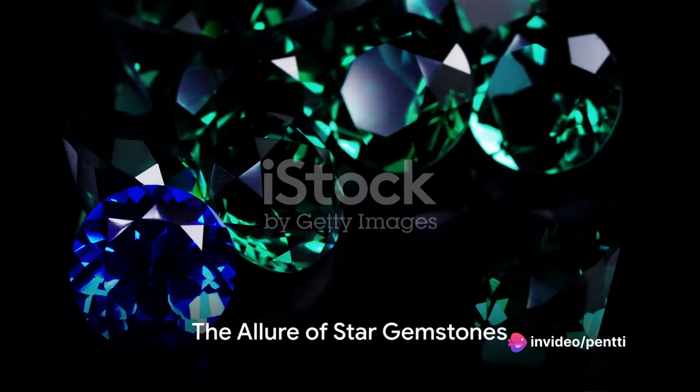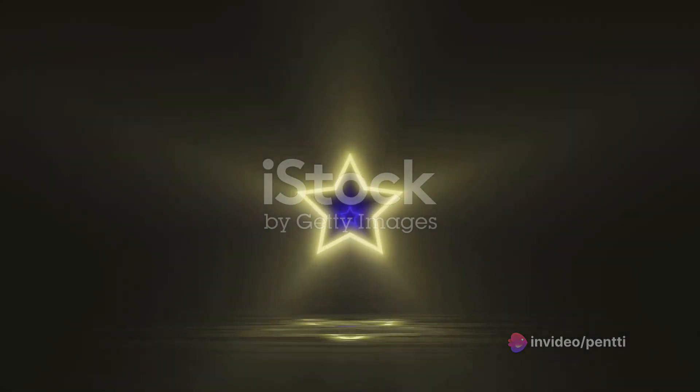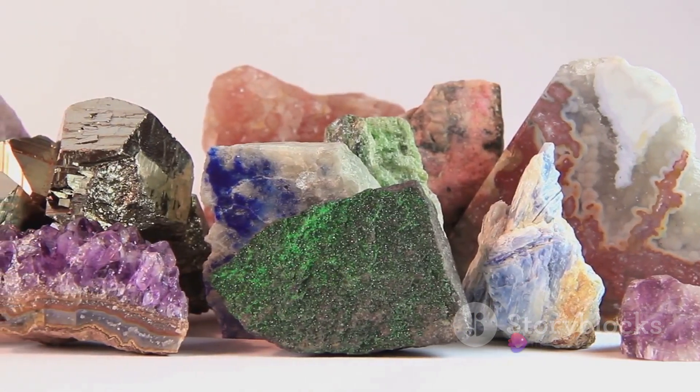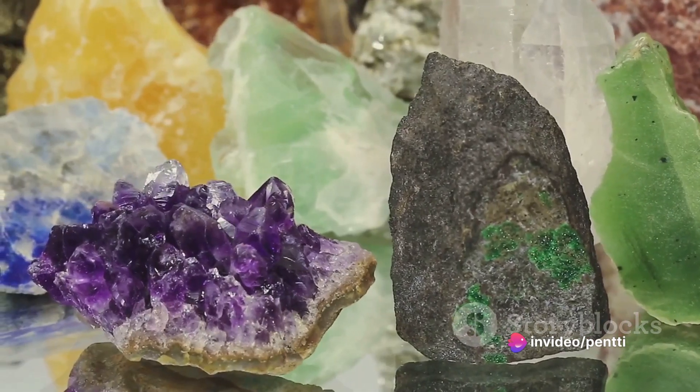But what's the allure of these star gemstones? It's their uniqueness — the enchanting play of light that brings out the stars within them. Each gem, with its own star, becomes a tiny universe in itself, a testament to the wonders of nature.